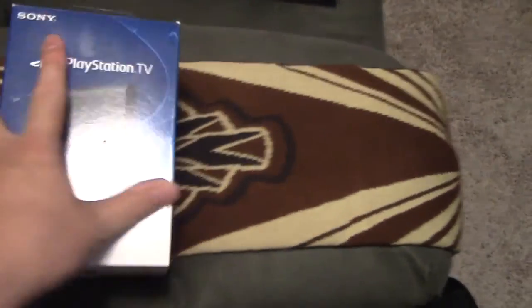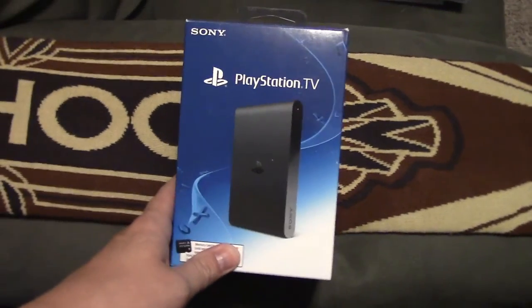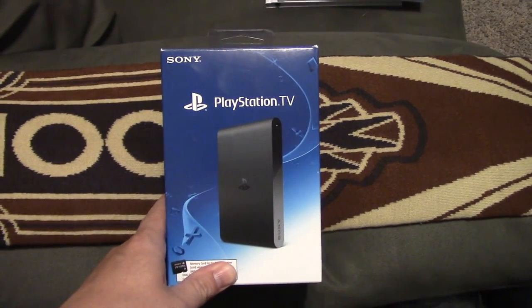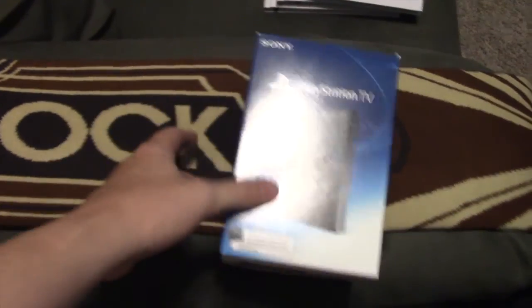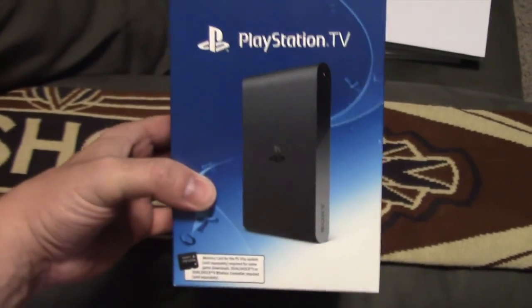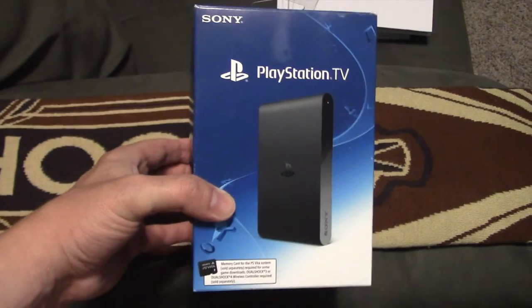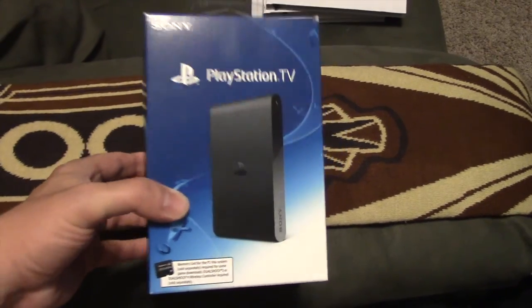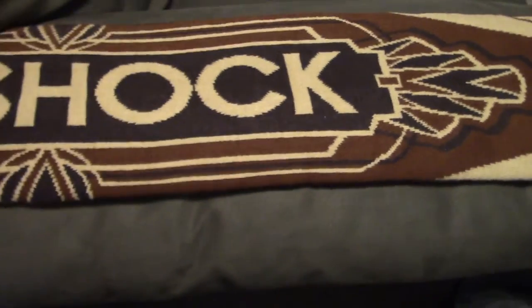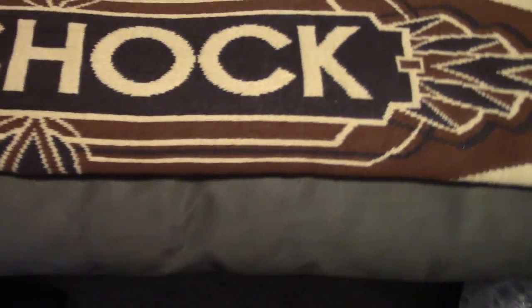Next, I finally picked up one of these bad boys — now that they're only 40 bucks, I could not pass it up. It's unfortunate because it seems like Sony might stop making these fairly soon since they're so cheap. The main reason I wanted it is to play video games on the TV, and also to have a nice little streaming box in the game room. Still in the box — haven't popped it open yet. I got it at Target for 40 bucks.